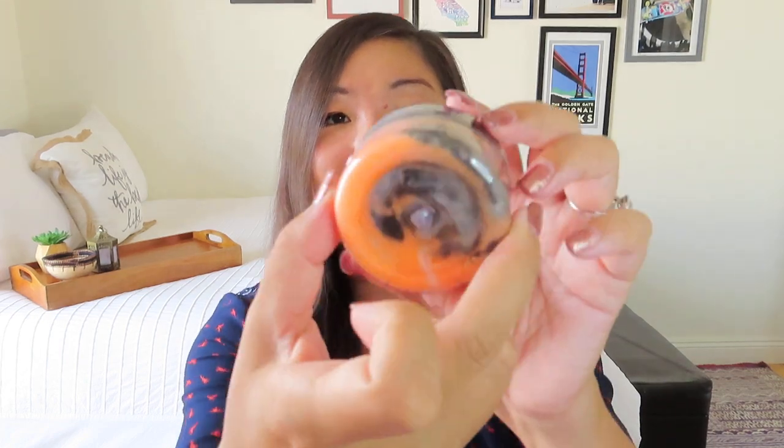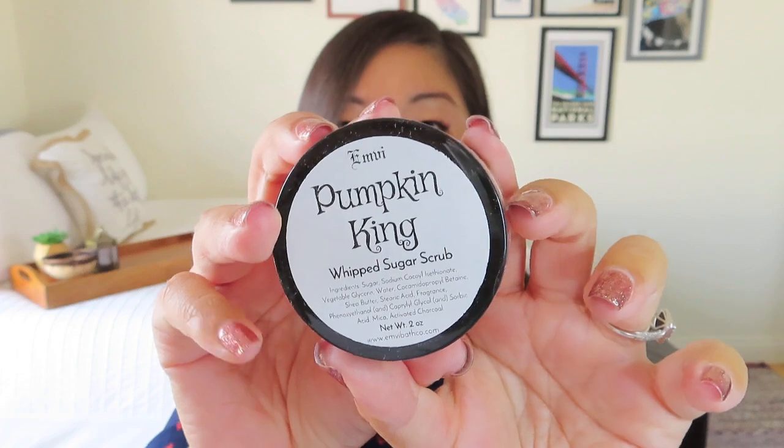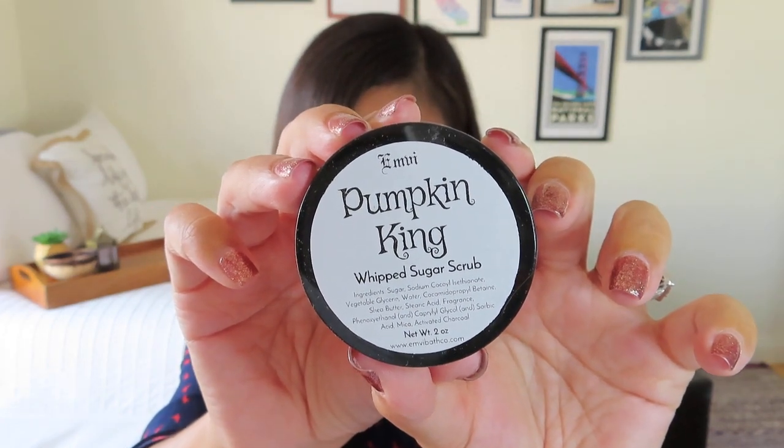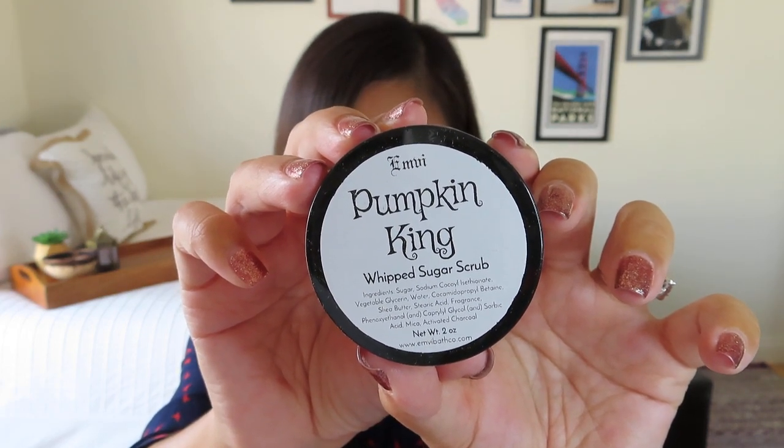The next thing is the Pumpkin King Whipped Sugar Scrub. Look at the Halloween colors — you've got black and orange all swirled together. This is the Jack Scrub, worth $6, and it's made by EMVI Bath Co. Lots of fun little items in this box, little treats, which is always nice.